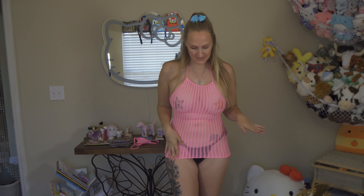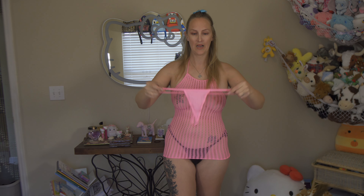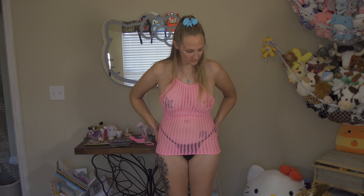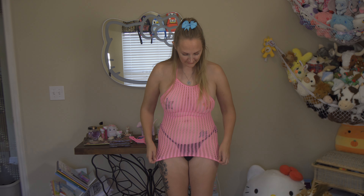So this is the first outfit. It is from Music Legs — it's a mini dress. It does come with a matching pink g-string, but there's not a lot of stretch. On the model it shows the dress sitting from the belly button down, but it definitely is not fitting that way for me. I think it's because I'm tall — I'm five seven and a half. It's neon pink.